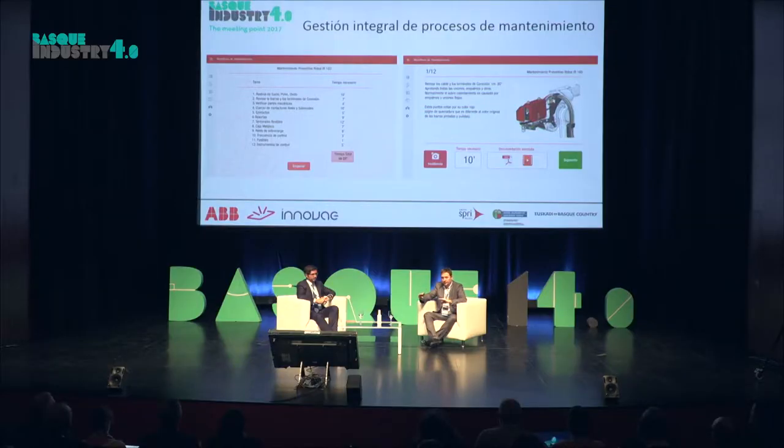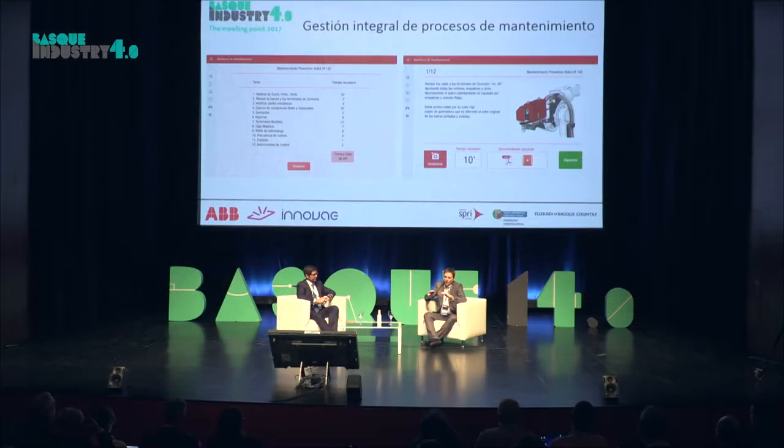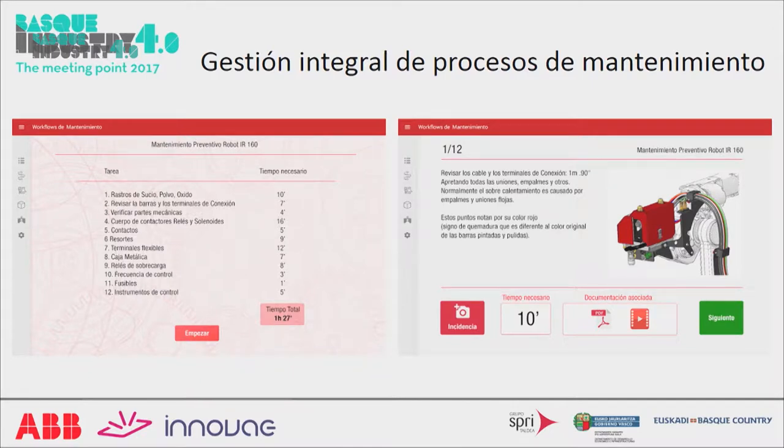The second part was task management. It's important that when a technician is standing in front of a robot, they have easy access to the knowledge that will help them do what they have to do. Once you've got that information, you need to see step by step what tasks need to be carried out. On the left you see the list of tasks — what we call a workflow — and on the right you can see each task and access linked information. If there are any doubts, you can look at a reference video or an operational manual, and this can be traced from the server.